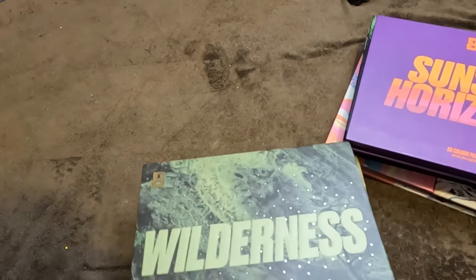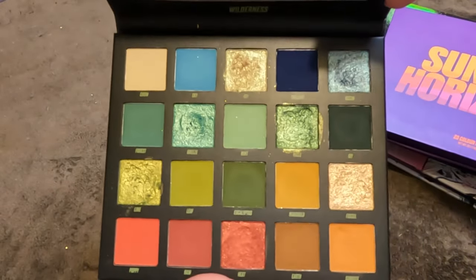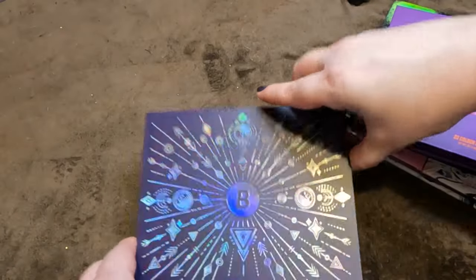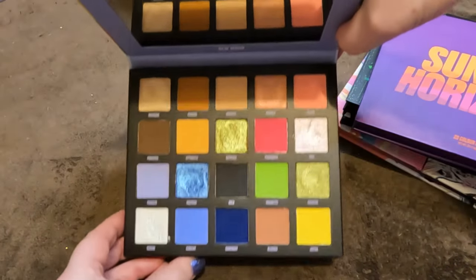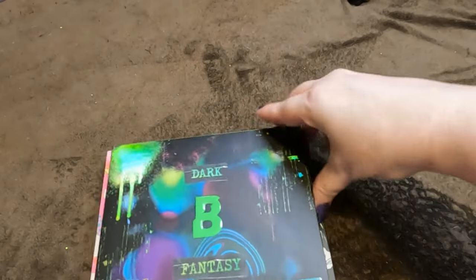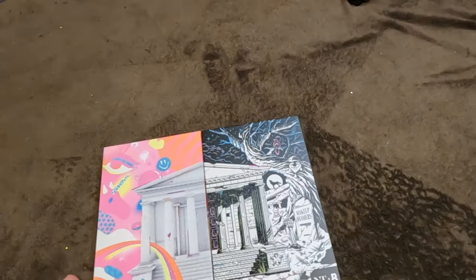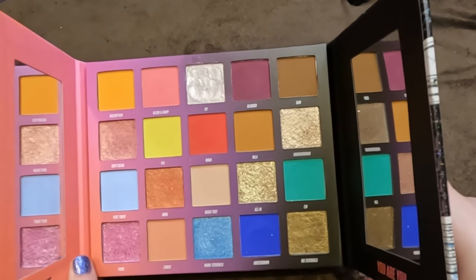Next size down from By Beauty Bay: the Wilderness — gorgeous color story. Age of Opulence — beautiful jewel tones. Book of Magic — a gift, love it. New Mood — another one I love. Sunset Horizons — a gift, love it. Dark Fantasy — a gift, love it. The Retro — not my absolute favorite but I do love it. The Nikki Tutorials palette — I'd decluttered it and then got it again, staying.